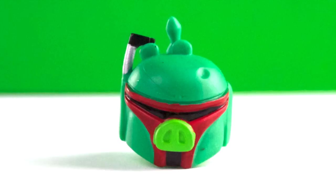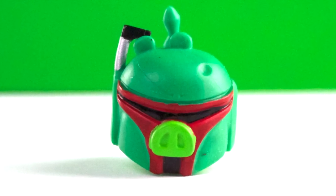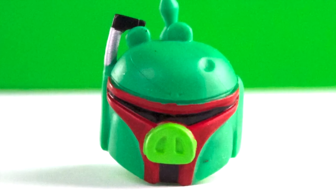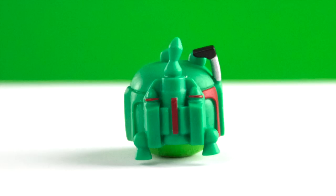And we've saved the best for last — the Boba Fett Pig! He's really awesome with his antenna right here and his jet pack. And you can see his nose sticking out of his helmet and his ears and all that.